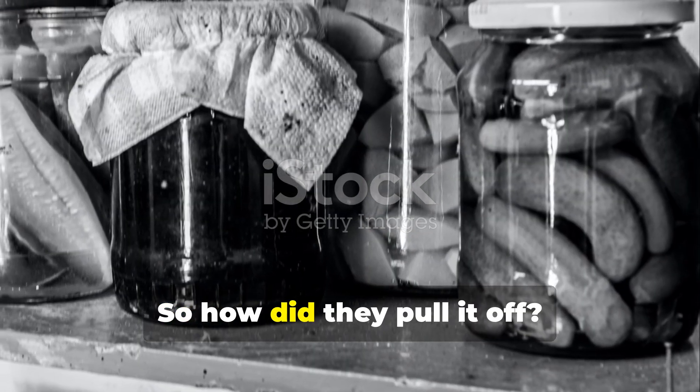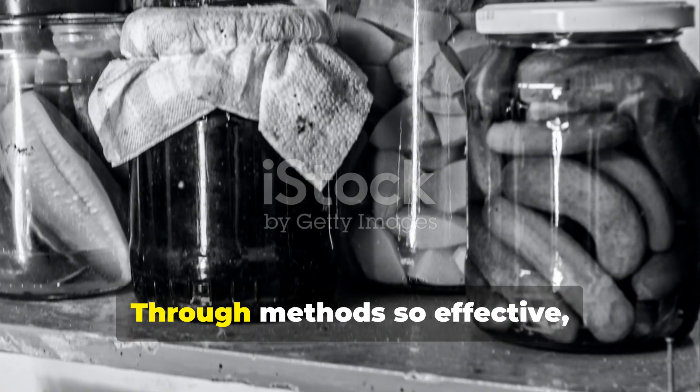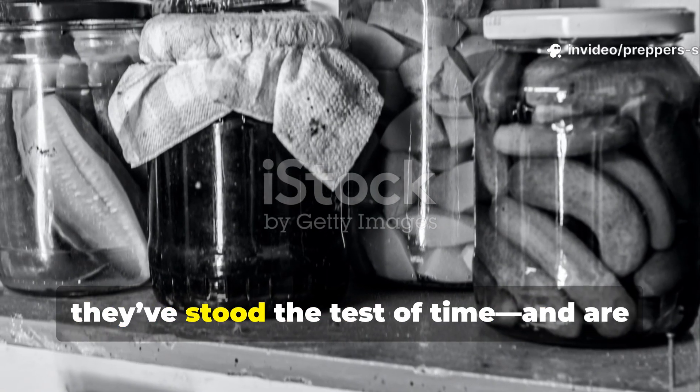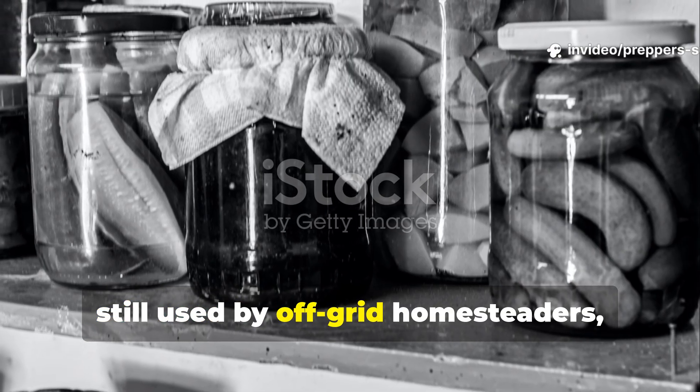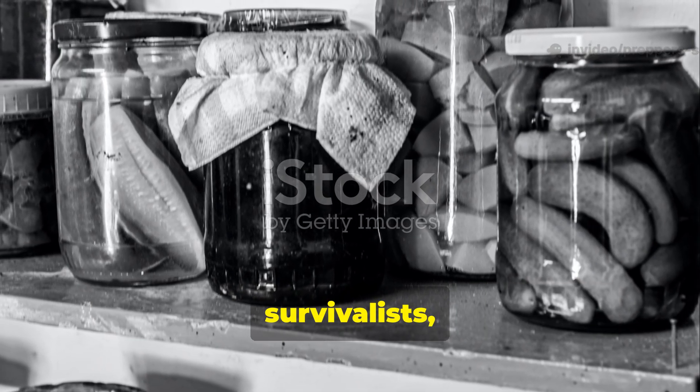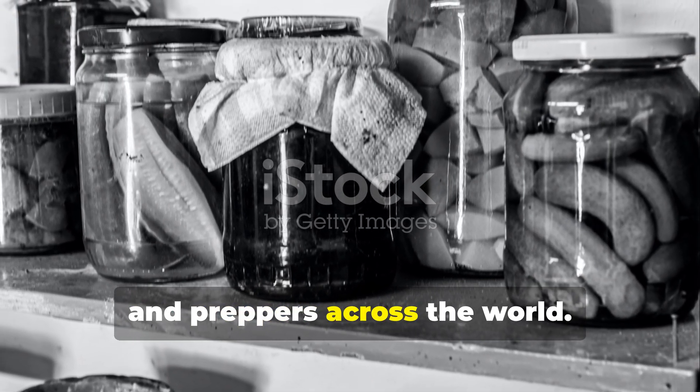So how did they pull it off? Through methods so effective they've stood the test of time, and are still used by off-grid homesteaders, survivalists and preppers across the world.